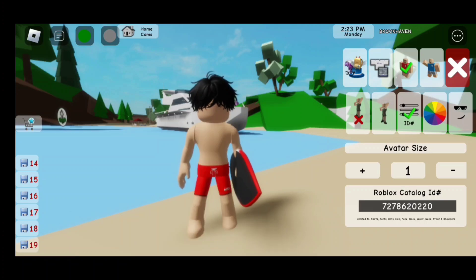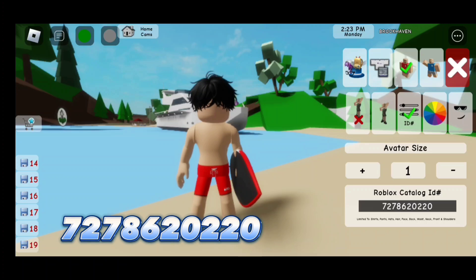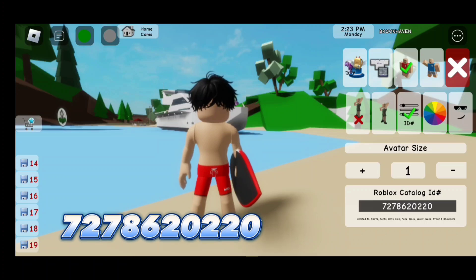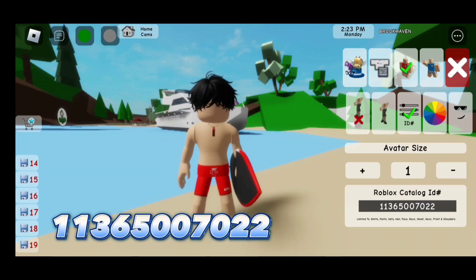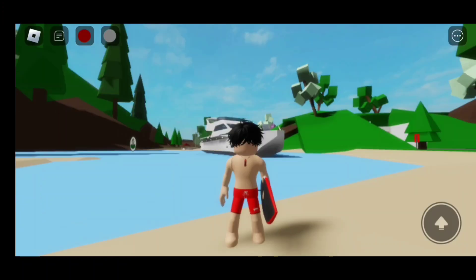For the red swimming trunks, the code is 727-862-0220. For the necklace, the code is 113-6500-7022. And here's the finished look!